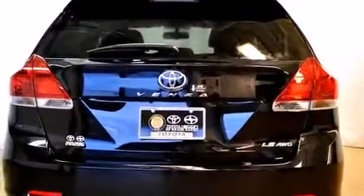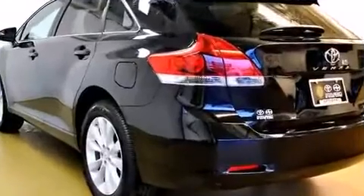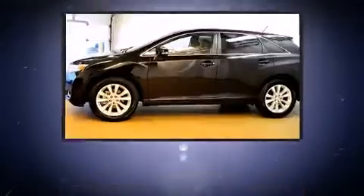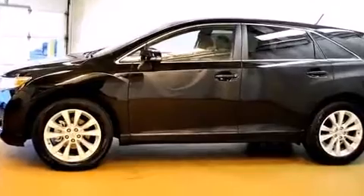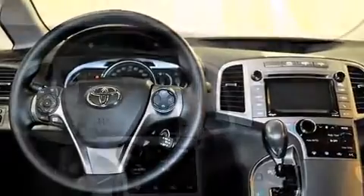Top features include front dual-zone air conditioning, a tachometer, a built-in garage door transmitter, turn signal indicator mirrors, remote keyless entry, and one-touch window functionality. Enjoy your favorite music via the stereo system, which includes a CD player with MP3 capability.